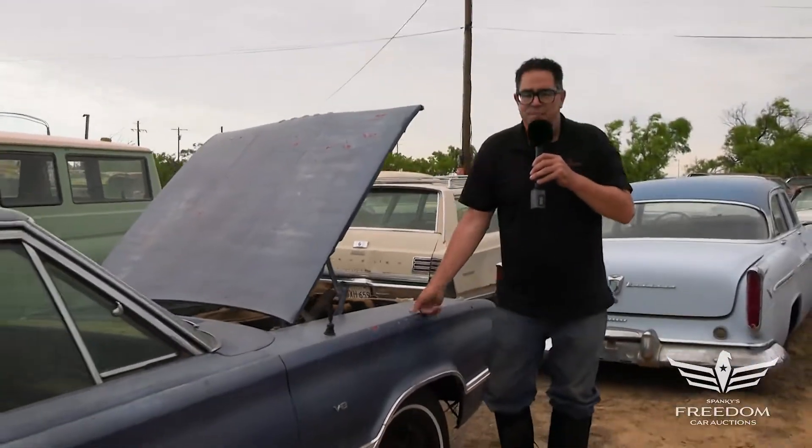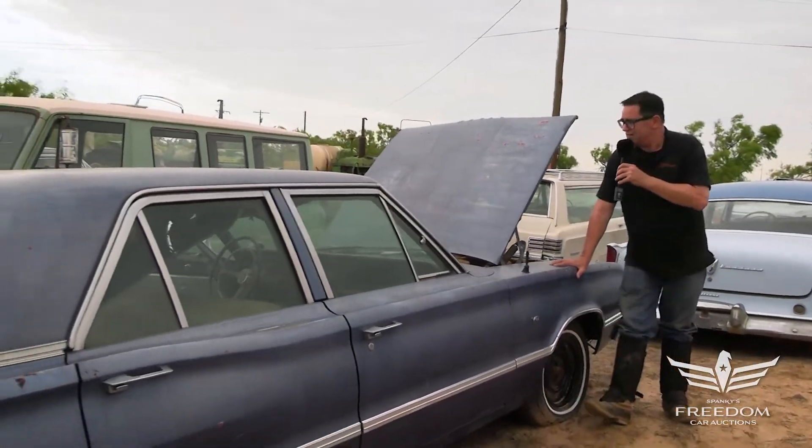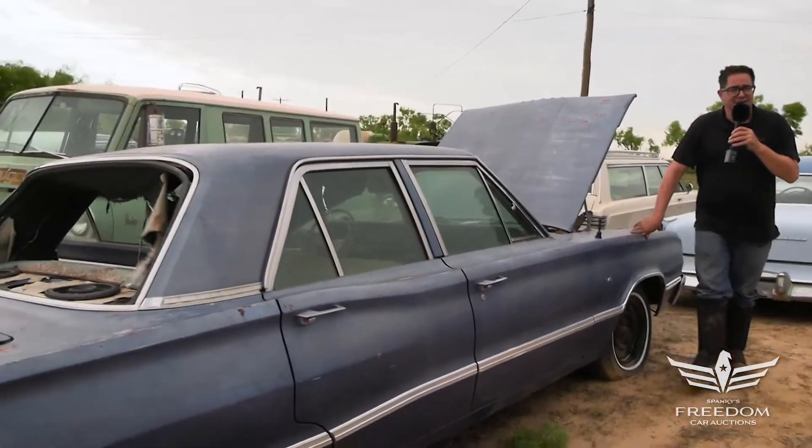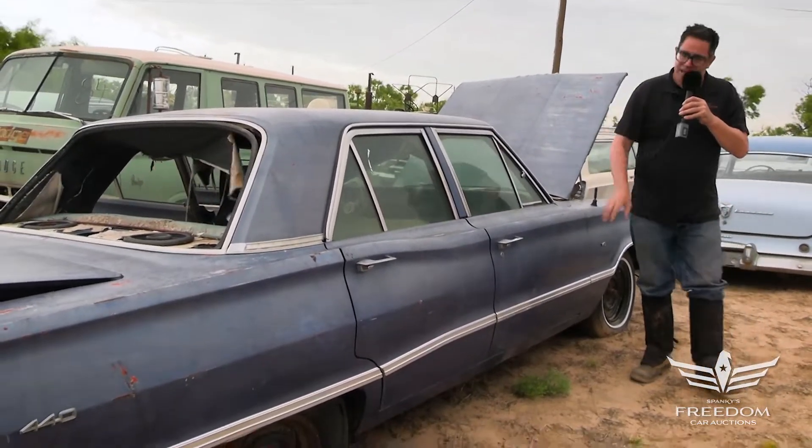The beauty of this car is that it's a four-door 383 — pretty uncommon. Most of these things are 318-powered or Slant 6-powered. So that's the story of Lot 87, a 1967 Dodge Coronet 440 series four-door sedan. Bid accordingly.